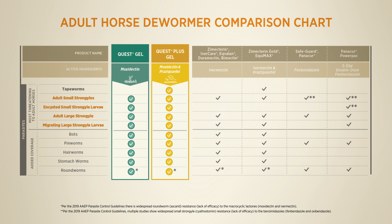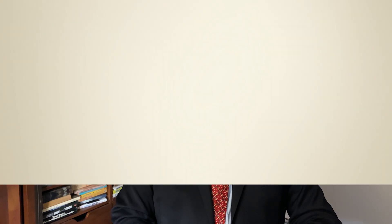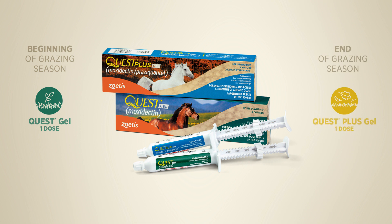Additionally, Quest Plus Gel helps control tapeworms. The second step is knowing the right time to deworm your horse. For most adult horses, the answer is twice per year — with Quest Gel at the beginning of the grazing season and Quest Plus Gel at the end of the grazing season.